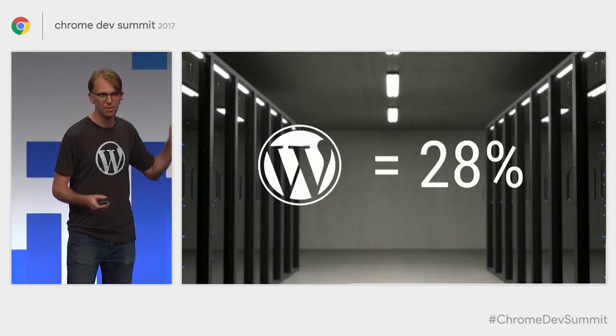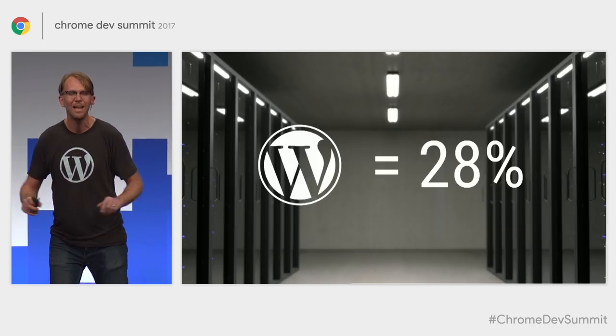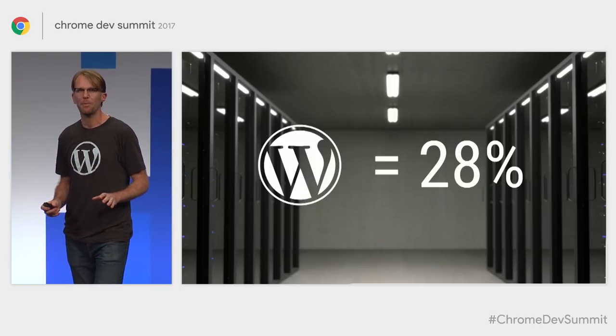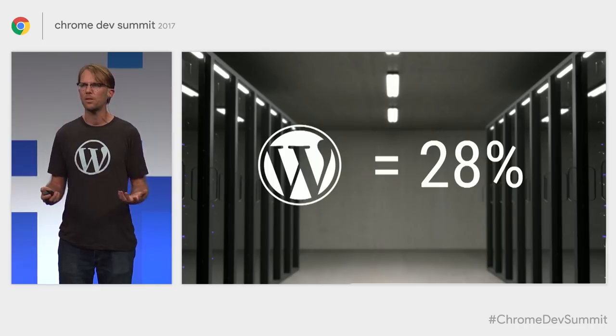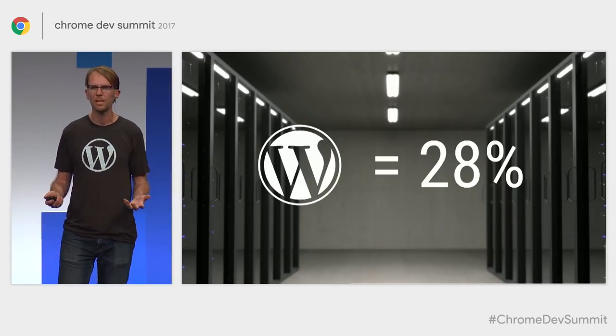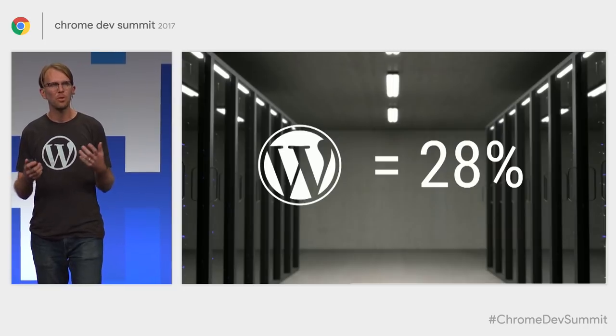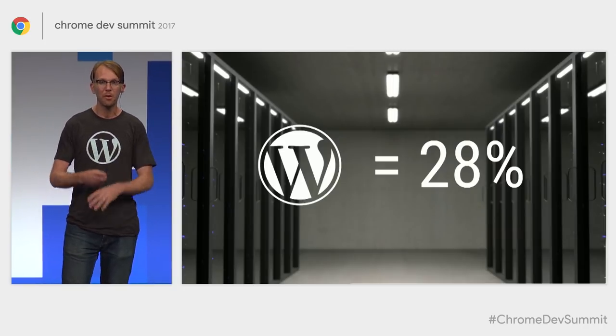You'll notice this is 28% — Surma has not updated his slide, I'll forgive him, this number grows very quickly. It's now 28%. One of the reasons behind the growth and success of WordPress is that our mission is to democratize publishing, a mission deliberately very ambitious in scope.